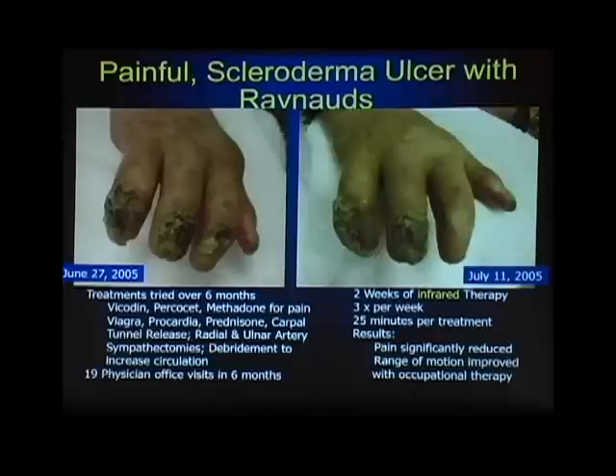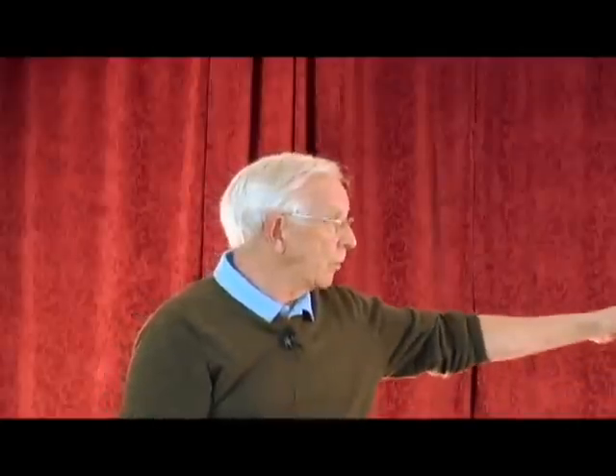This poor lady had Raynaud's disease and scleroderma on top of it. She had three ulcers on her fingers when we saw her, and it was looking like she may lose one or more of those digits in addition to the one she had already lost. These are the treatments she had received over a six-month period prior to July of 2005 in 19 office visits to physicians. She had received Vicodin, Percocet, and Methadone — those were for her pain.